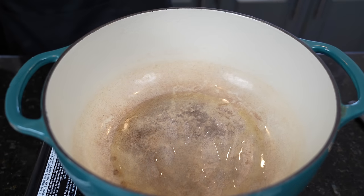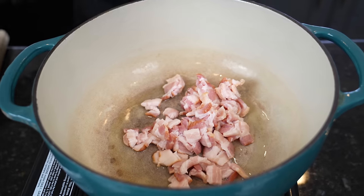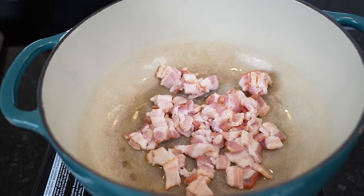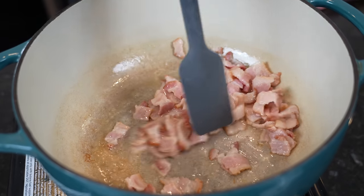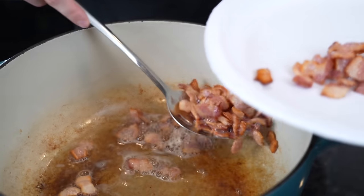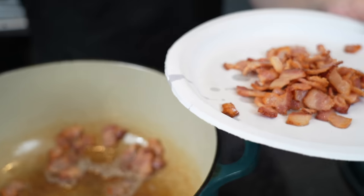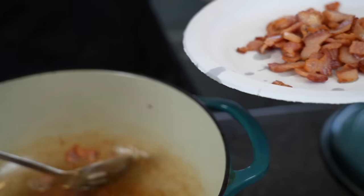To our Dutch oven or soup pot, whatever you decide to use, we're going to add a little bit of oil and about four to five slices of thick cut bacon that we already chopped up into small bite-sized pieces. We're just going to let this render some of its fat and flavor and get nice and crispy. Once the bacon's gotten nice and crispy and rendered a lot of that fat and flavor, we're going to put it on a paper plate to drain. Then we're going to add our Italian sausage right into that bacon fat — because the fat is flavor.